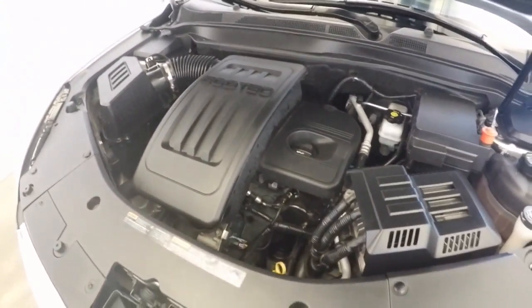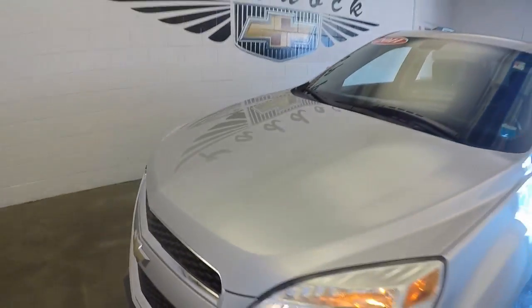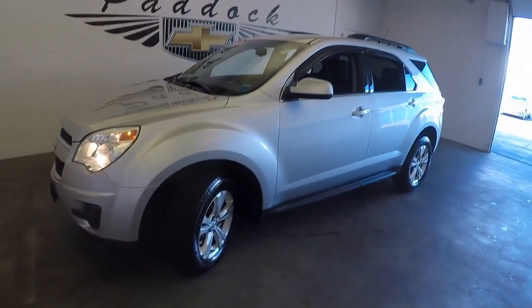Nice engine, running along great, it's a 2011 Chevy Equinox.